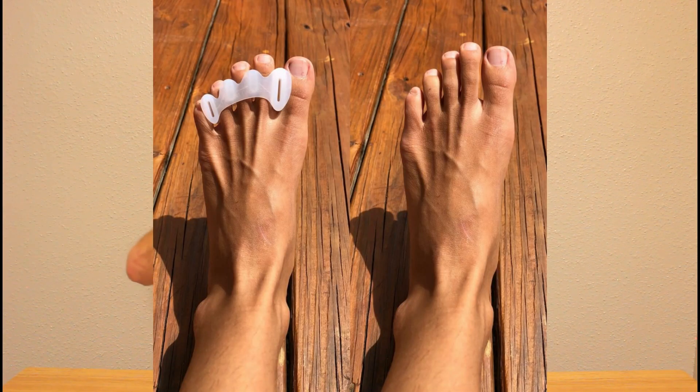That being said, if we take a foot that has been crunched into a triangular shape in a shoe and we put the toe spacers in between the toes, bending those toes back out into their natural anatomical alignment, all of the muscles of the foot will be able to function as they were intended to. That means the strength and efficiency of those muscles — for running, jumping, walking, whatever the case may be — is going to improve.